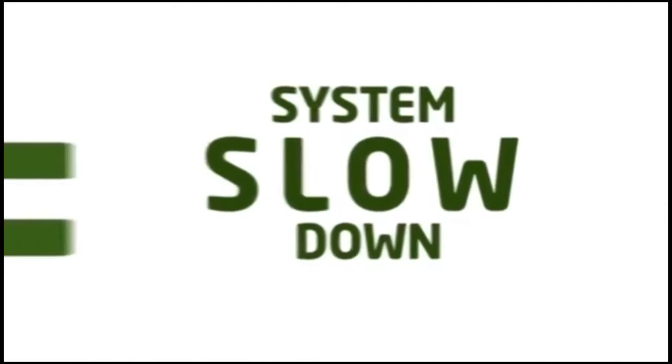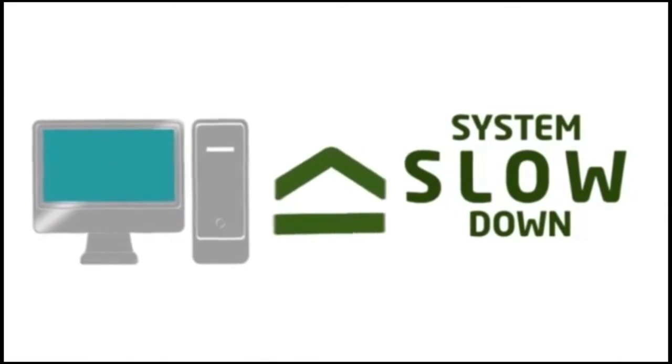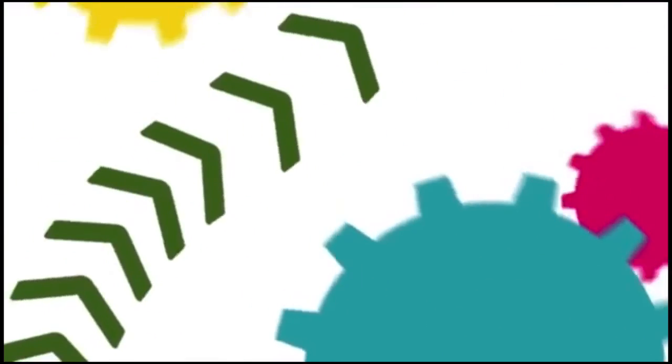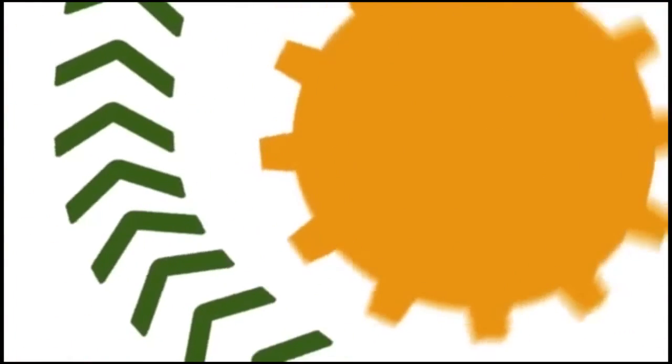Traditionally, keeping your PC safe equals system slowdown. Everyone knows it. Well, now the equation has changed. Starting from the ground up, Webroot has reinvented security software with one revolutionary new idea in mind.